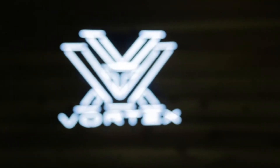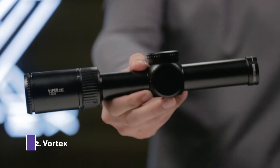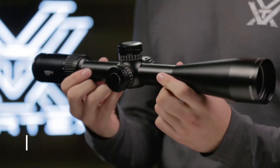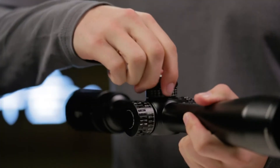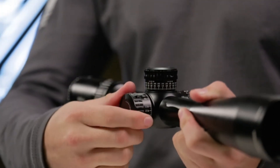This is the Gen 2 Viper PST, with a variety of models to suit any shooter's needs. The Viper PST series is revamped with upgraded features from top to bottom, taking its incredible performance and rock-solid tactical features to new heights. Shooters who like to dial their turrets for bullet drop and wind compensation will appreciate the Gen 2 PST.